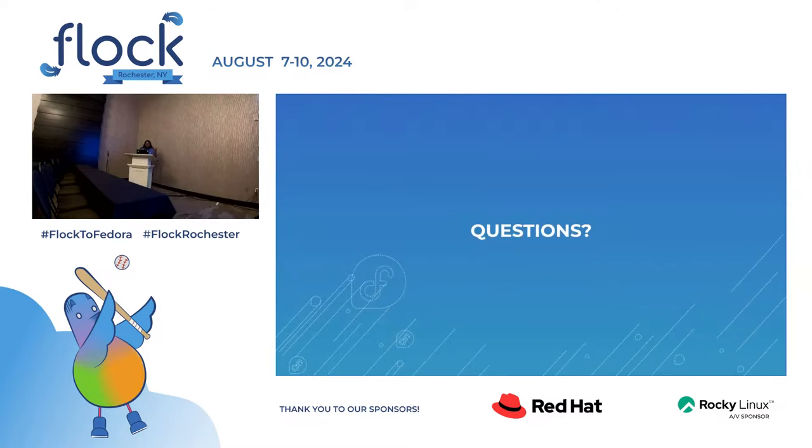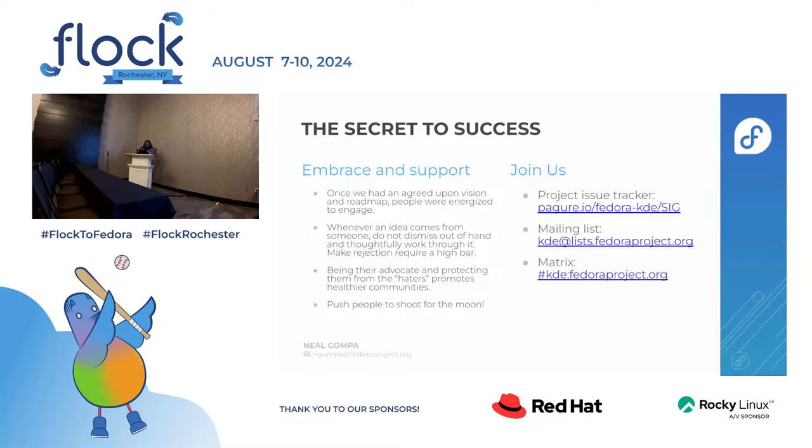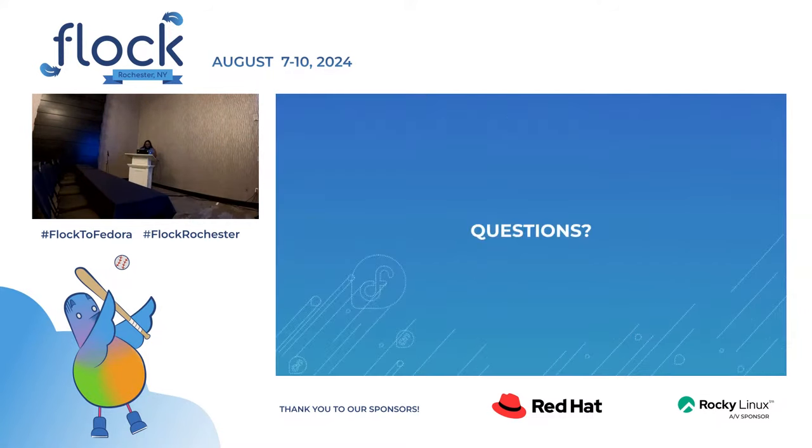With all of that, I think that is it. Anyone got questions? I hope I didn't go too fast — I tried to pace it right.